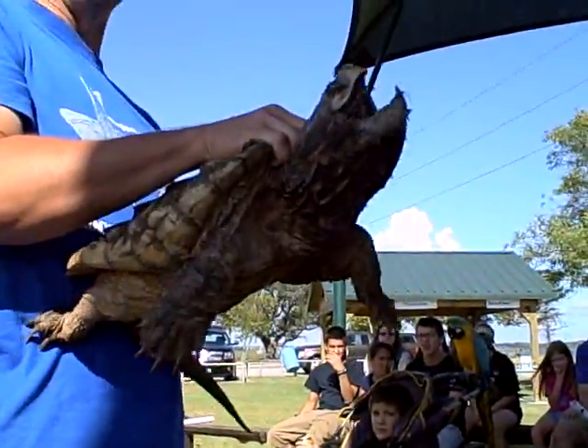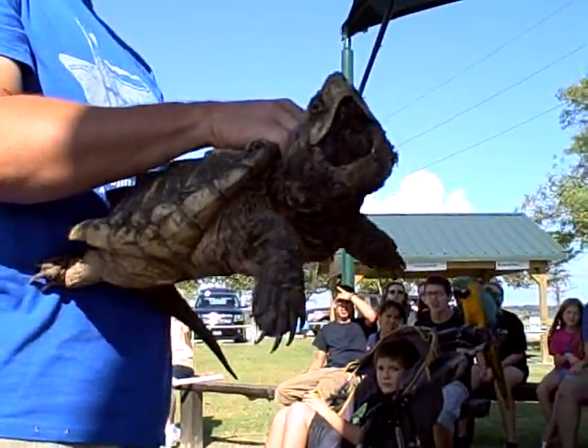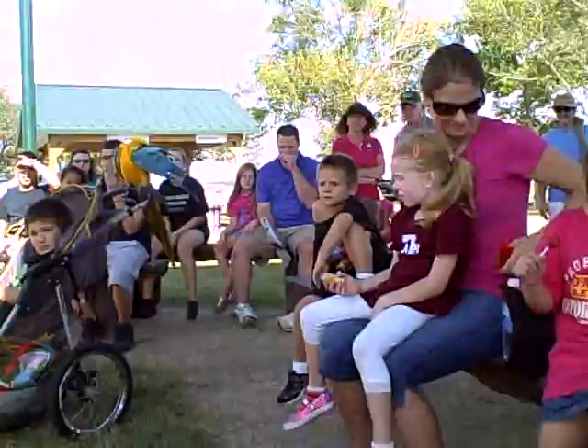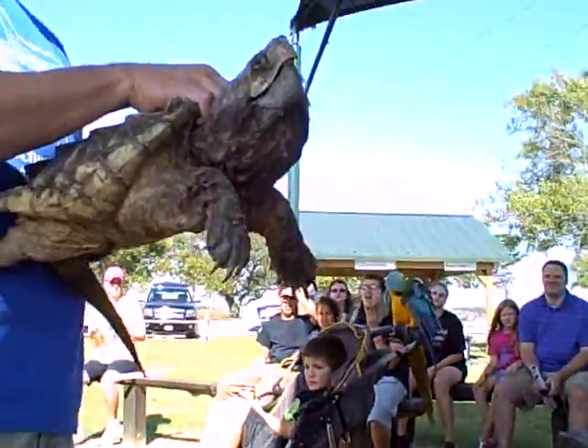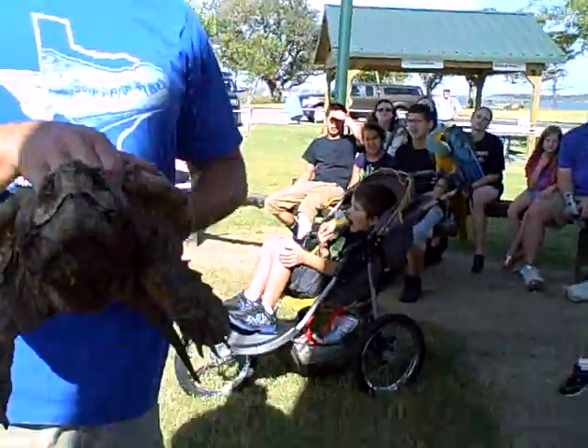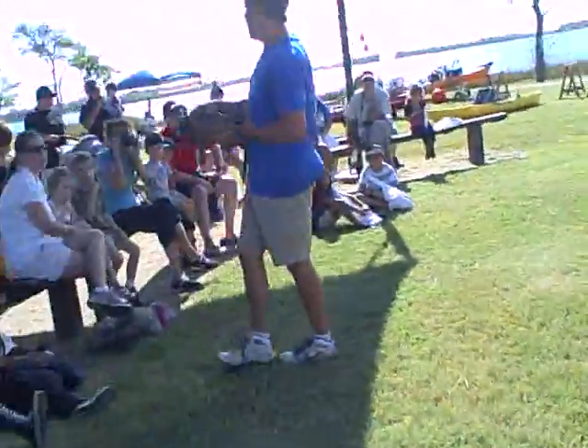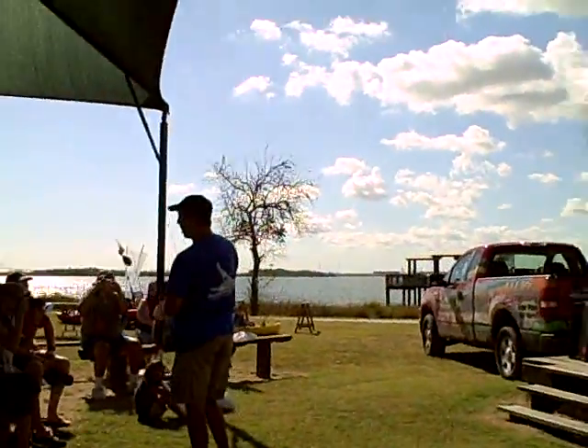The alligator snapping turtle has something that no other turtle in the world has. On the bottom of its mouth, there's a fishing lure. What it does is it'll stay in the bottom of a lake or a river and keep its mouth open like this all day long. It'll wiggle that fishing lure. When the fish goes in there — bam! — the jaws go shut, and the turtle gets itself a free meal.